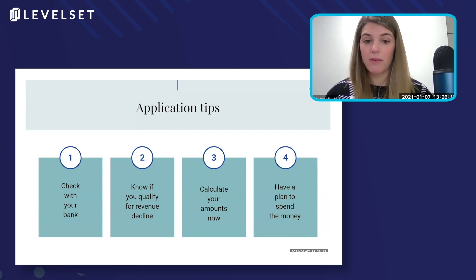Second is to know if you qualify for that revenue decline. Do that calculation, make sure that you are able to apply for this money, and then go ahead and calculate your loan amounts. Pull the information, compare 2019 to 2020, see which amount gives you a higher payroll cost and determine what you want to ask for.